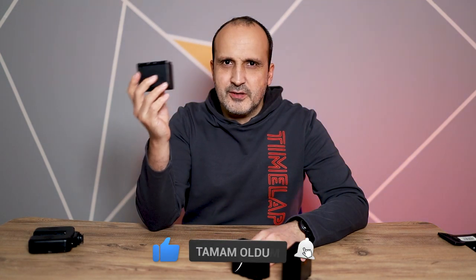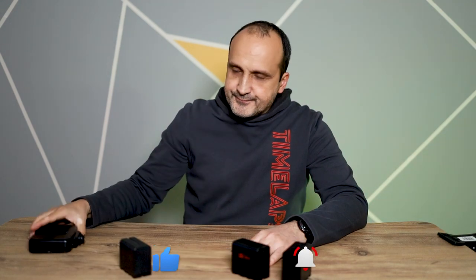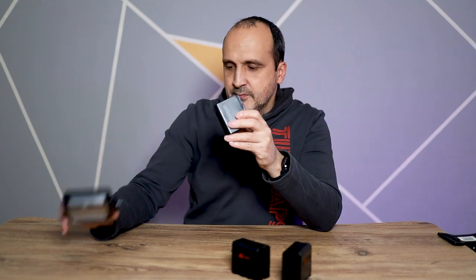Ne aldığımı anlatayım. Biliyorsunuz piller var; Sony'nin NP-F970 diye geçen piller. Bunlar led lambalarda ve benzeri cihazlarda çok kullanılan, çok popüler piller. Bunun daha küçüğü de daha büyüğü de var. Bu piller böyle bir kızağa giriyor; içinde yanlış bilmiyorsam 6 tane 18.650 pil var. Bu lambayı 8-9 saat çalıştırıyordu.